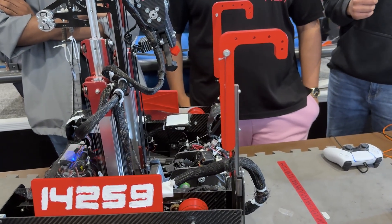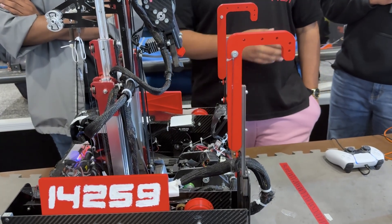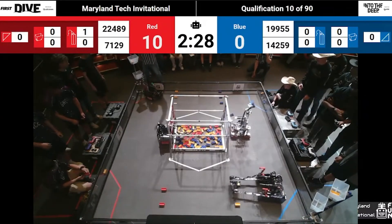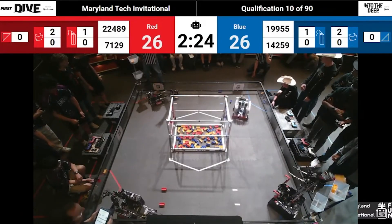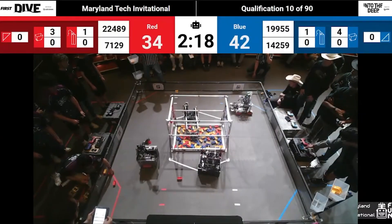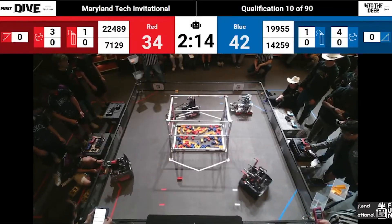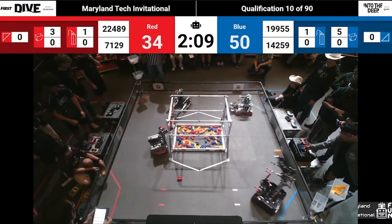Finally, touching on autonomous paths — Roadrunner, Pedro Pathing, or something you developed? We have a custom PID-to-point implementation combined with pure pursuit. For movements where we want precision without curved movement, we use PID-to-point. For movements from the submersible where we want a smooth continuous path, we use pure pursuit, then switch back to PID at the end to get a nice stop.